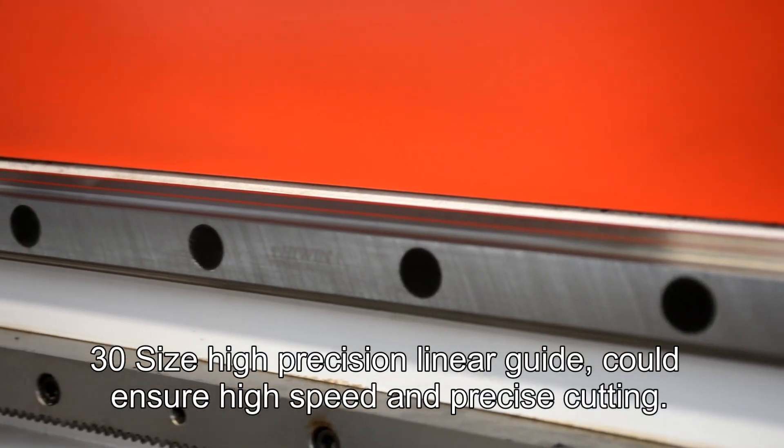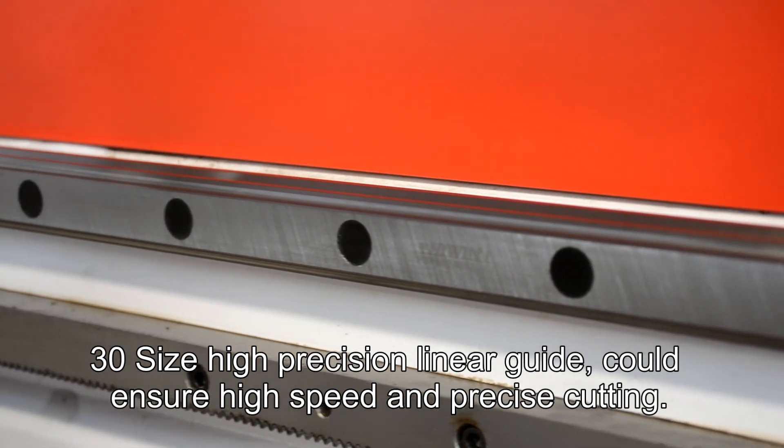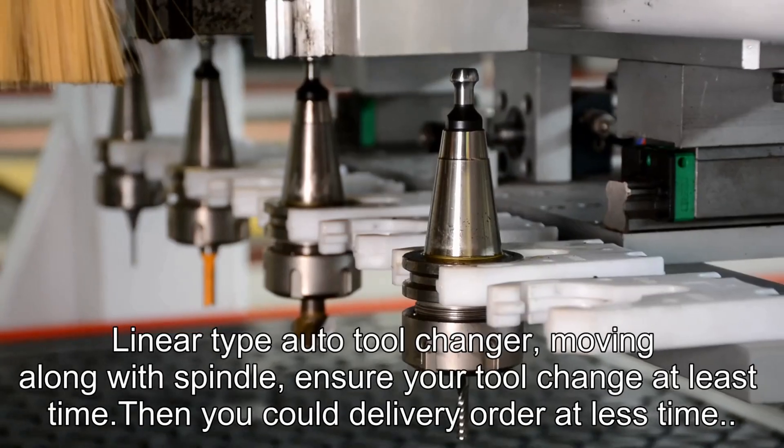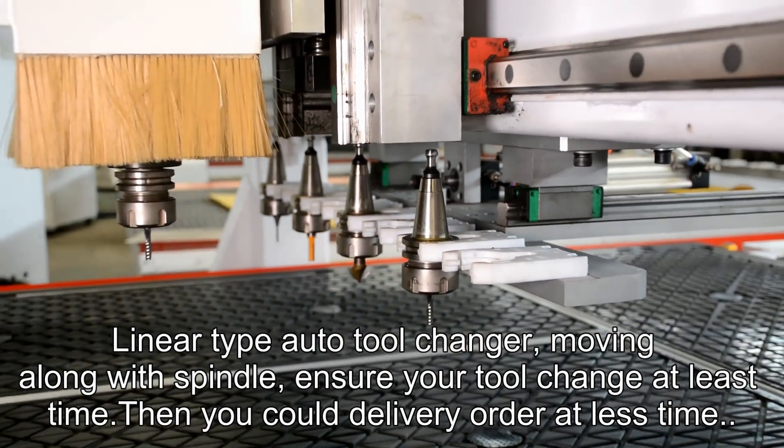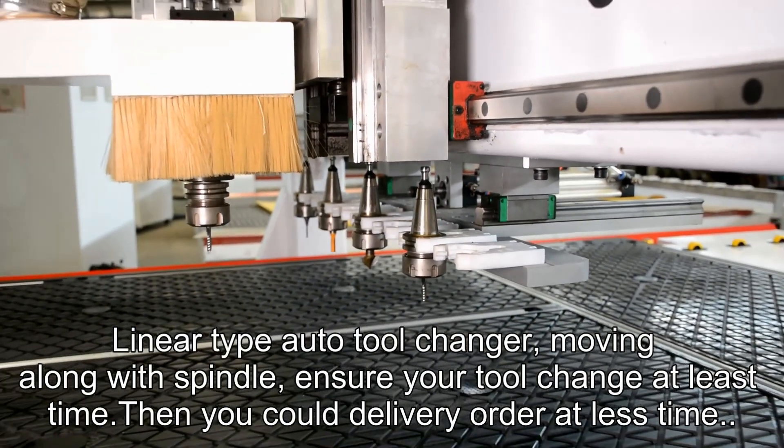Besides high precision, the linear guide ensures high speed and precise cutting. The auto tool changer moves at high speed to ensure tool changes take the least time, so you can deliver orders faster.